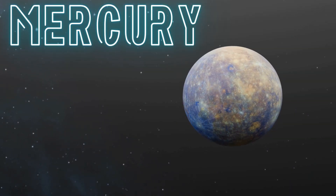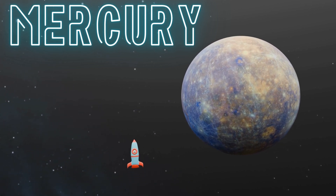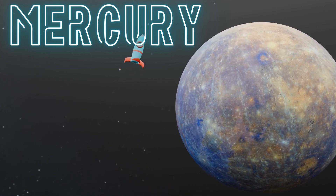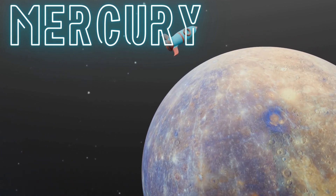The first one we see is Mercury. It's closest to the sun and super hot, like standing next to a giant campfire. Mercury is the smallest planet in our solar system, but it zooms around the sun super fast. It's like a speedy little racer in space.